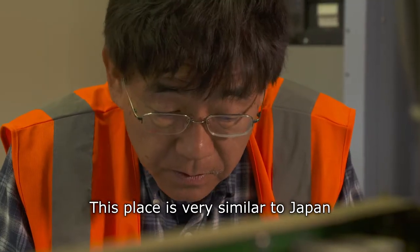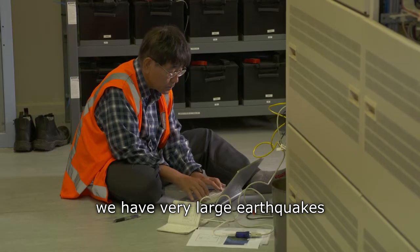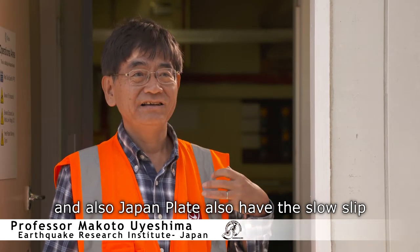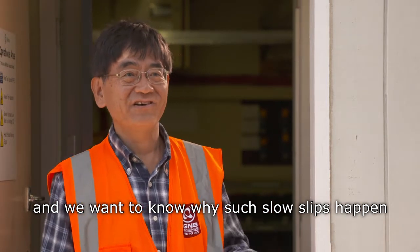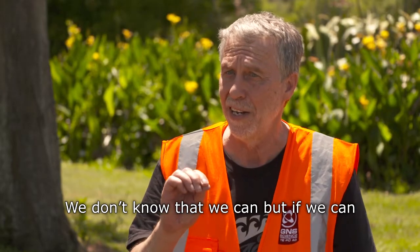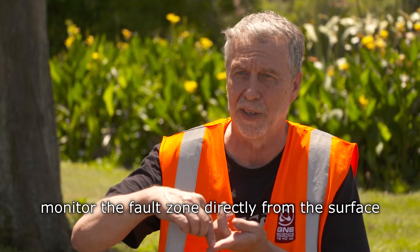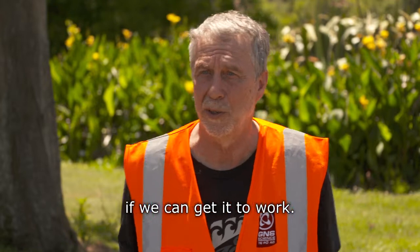This place is very similar to Japan, where we have very large earthquakes. The Hikurangi plate has some slow slips and the Japan plate also has slow slip, and we want to know why such slow slip happens. If we can monitor the fault zone directly from the surface, that would be a first anywhere in the world if we can get it to work.